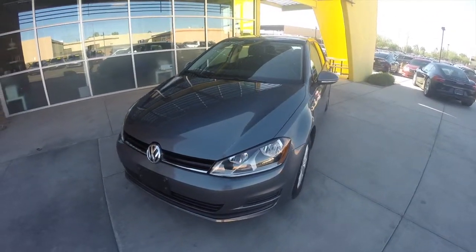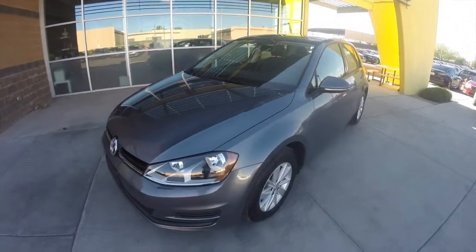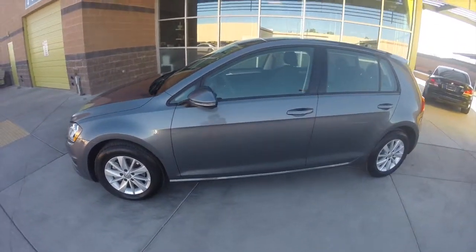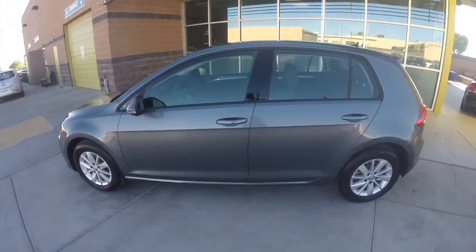We've got a 2015 Volkswagen Golf TSI S. It's got a 1.8 liter turbocharged four-cylinder engine, a 6-speed automatic transmission, and gets up to 36 miles per gallon.